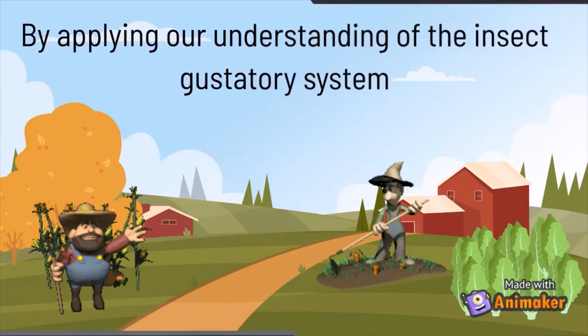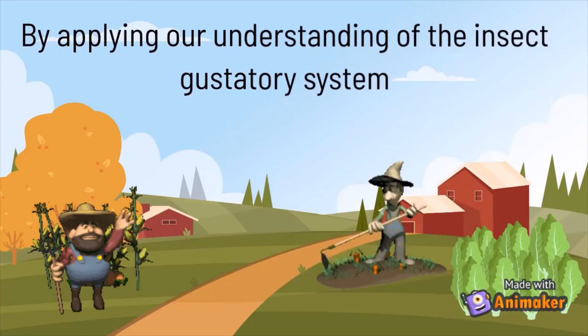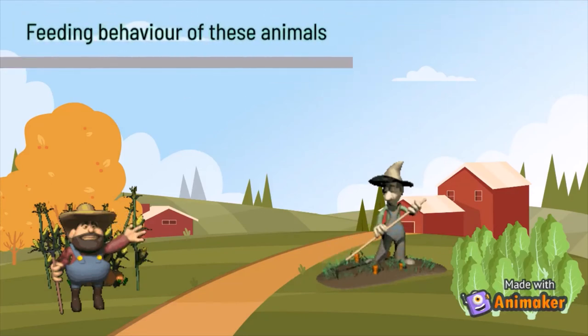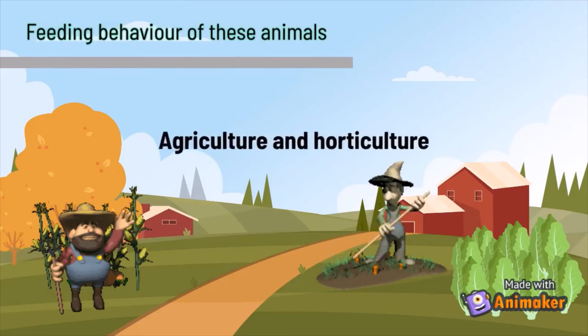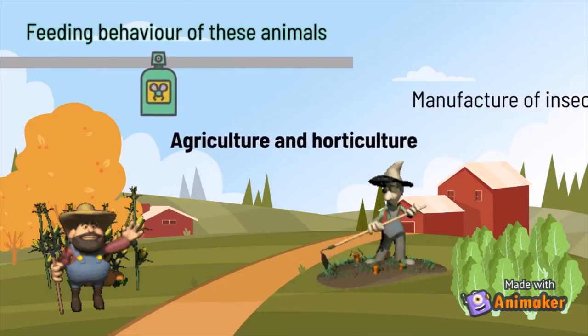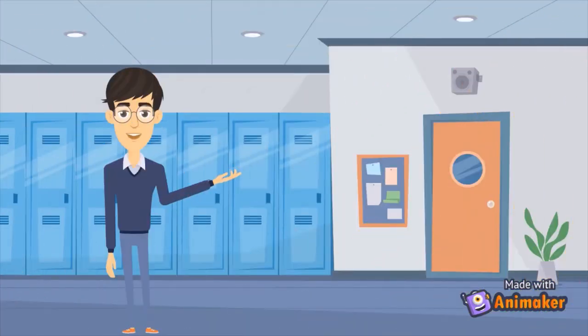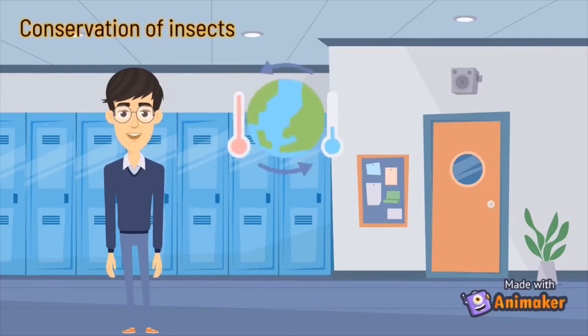But do gustatory sensilla receptors have any practical application in our everyday lives? By applying our understanding of the insect gustatory system, we can modify the feeding behavior of these animals. We can contribute to agriculture, horticulture, and safety in the manufacture of insecticides and repellents to control pests. This knowledge is also crucial for the conservation of insects because of the increase in CO2 due to climate change.